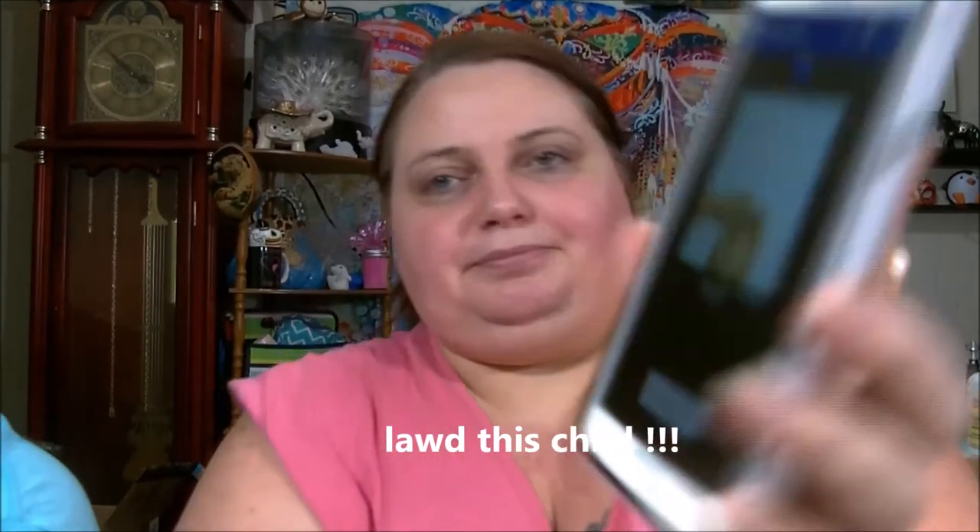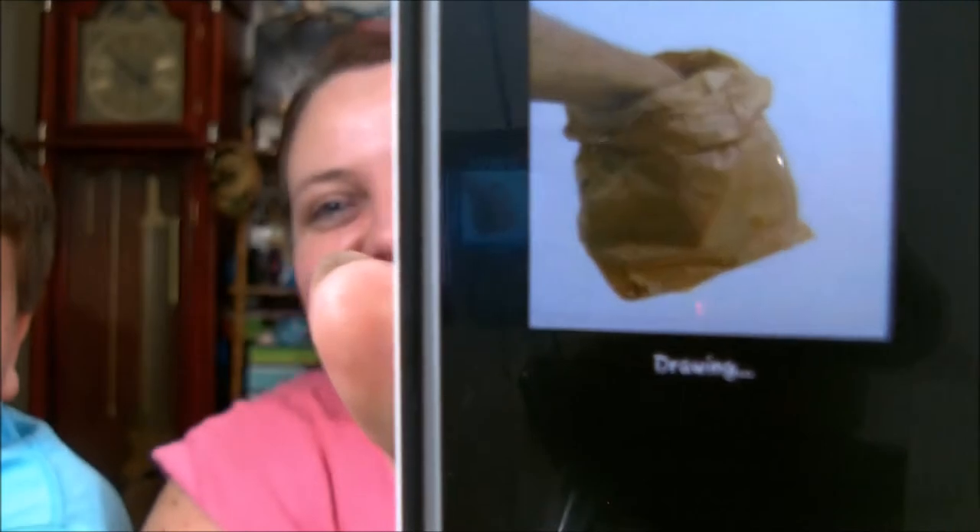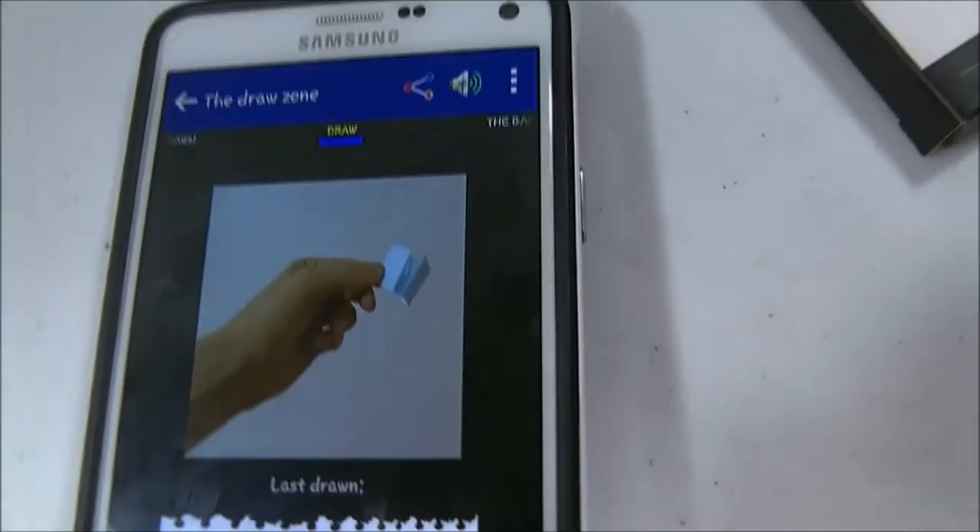I'm going to hit the draw button. Just Ann. Okay — Just Ann. Now I'm going to go in here and try to find you on YouTube real quick. Y'all, I took the camera off the stand. Just Ann is the winner.